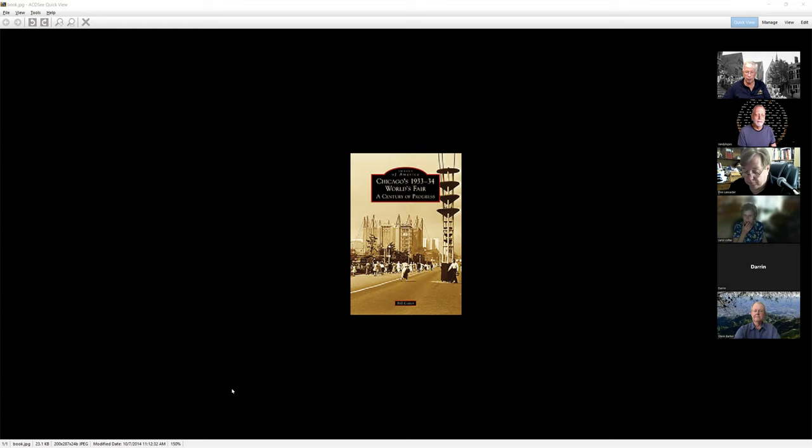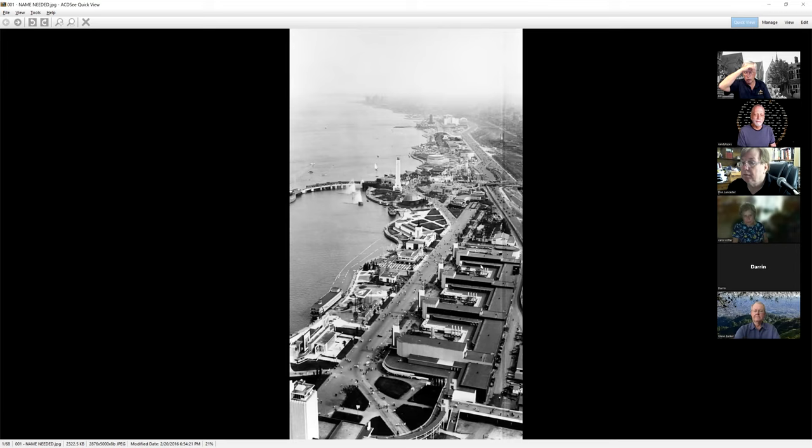Like all these things, I always start them thinking I'm not going to have enough pictures, and then I get down into it and I've got too many. I'm going to go through some pictures today that I don't think most of them made the book, and others have been recently restored. I call this the last black-and-white fair — Kodachrome basically came out in 1935. There were some early color films people were experimenting with, but pretty much everything was black and white. Even the postcards in color are all hand-colored artist's interpretations.